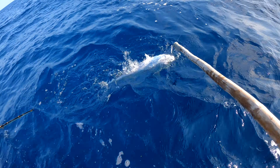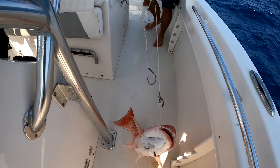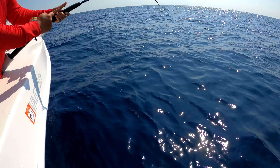Nice bonita. Nice snapper floating up. What you got Jalom?